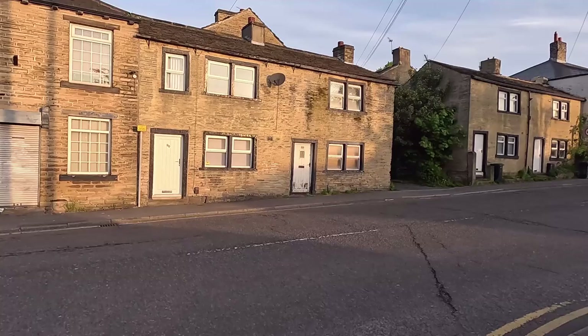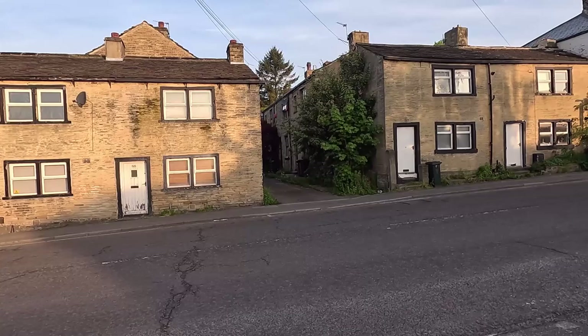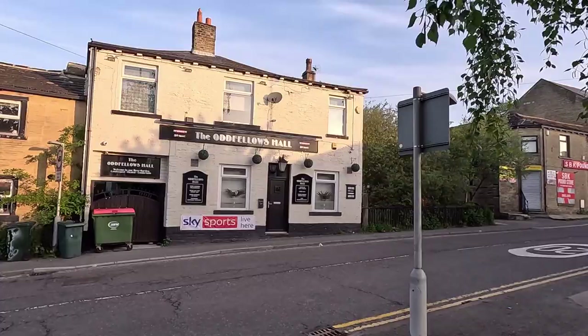These cottage properties are maybe the smallest houses in Towngate — I know at least one of them was only one bedroom for a long time, more or less one up, one down. And here, first of the three pubs — the Oddfellows Hall, known locally as the Bottom Odd. So there we are, that's the local name.